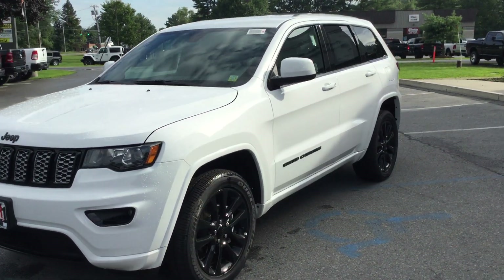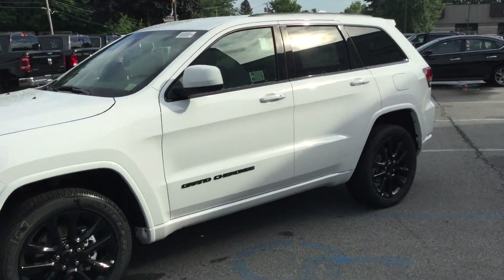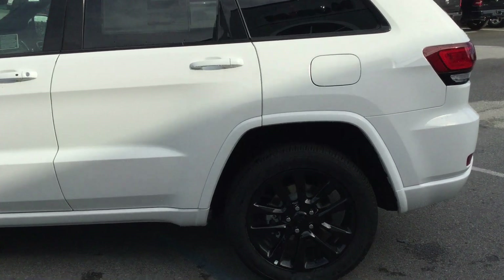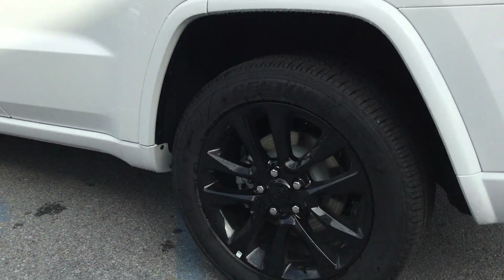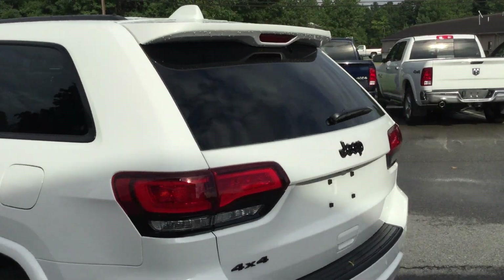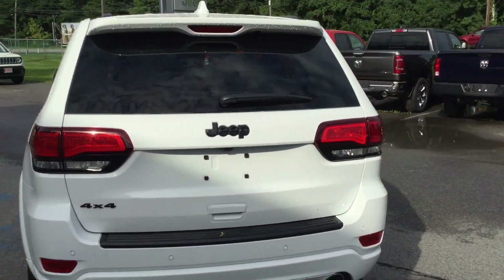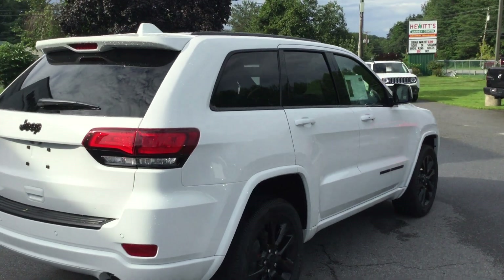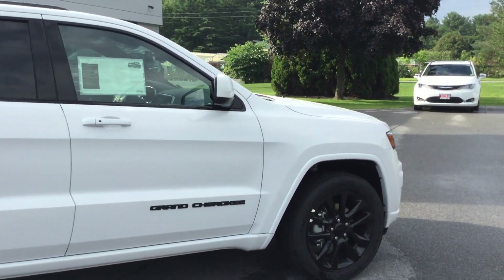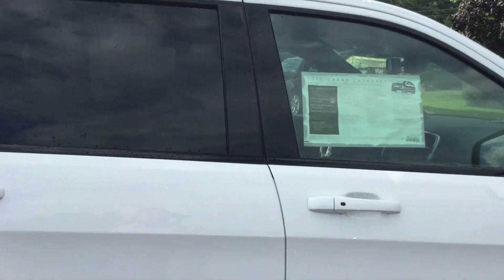This is the Grand Cherokee Altitude, and it has all the equipment I know you're looking for. You can see the 20-inch black Jeep wheels and tinted glass. It's in brand new condition — plastic still on it. It just rained here, so excuse the water, but it's in perfect shape for a brand new vehicle.